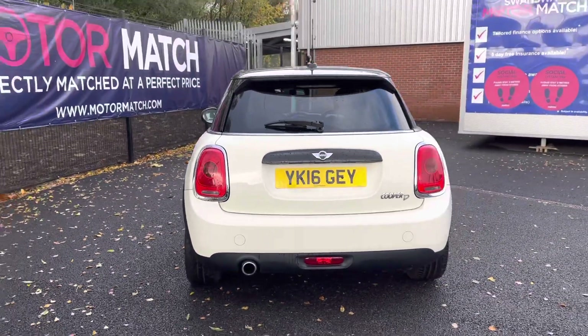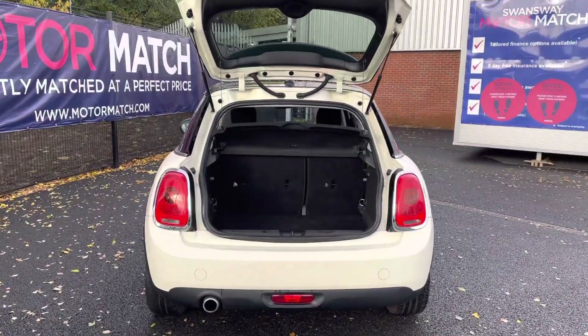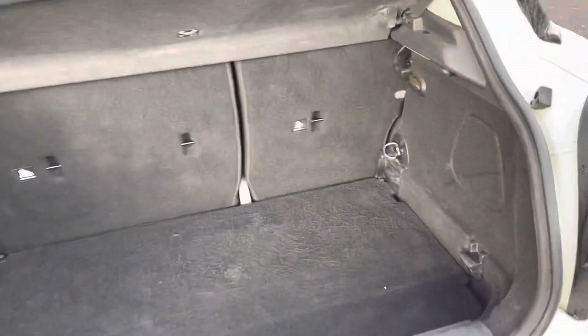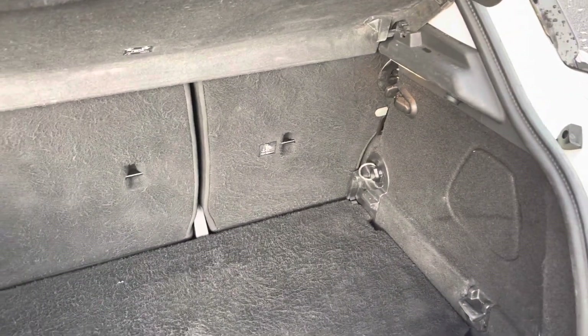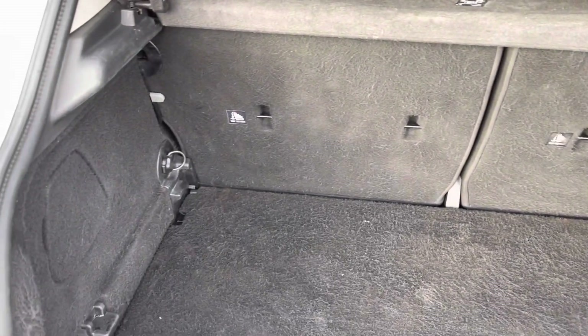Looking to the rear, you do have your remote boot release. And if we take a closer look, you do have your fitted parcel shelf just above, with plenty of space inside for any personal or day-to-day items. You do have your various cargo hooks surrounding as well if you need to tie down any loose objects.